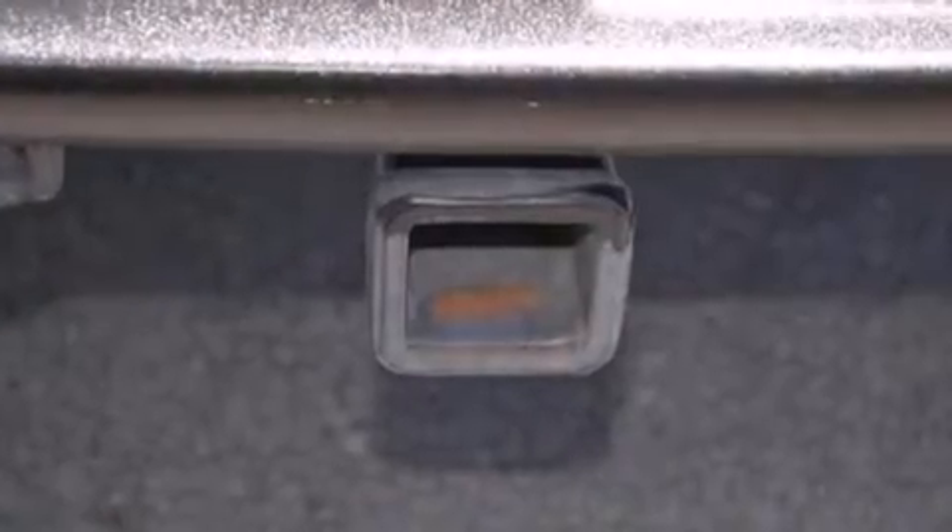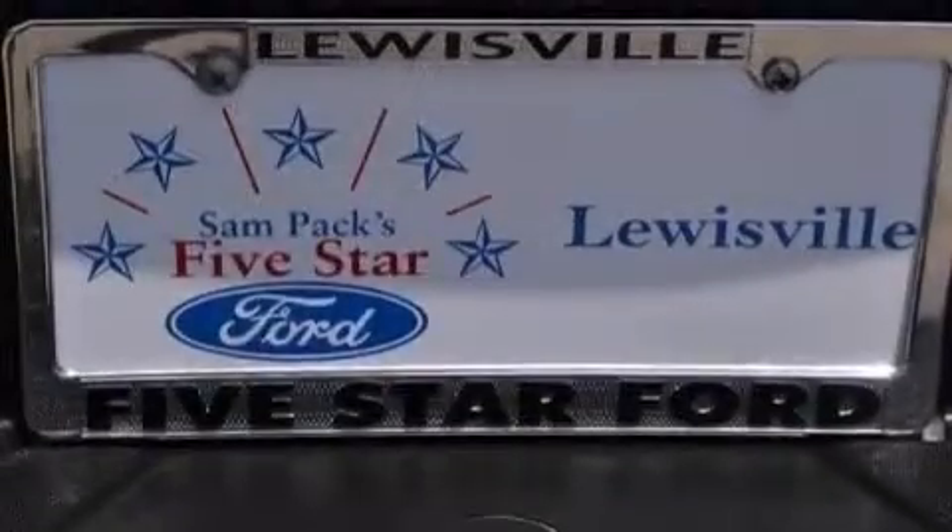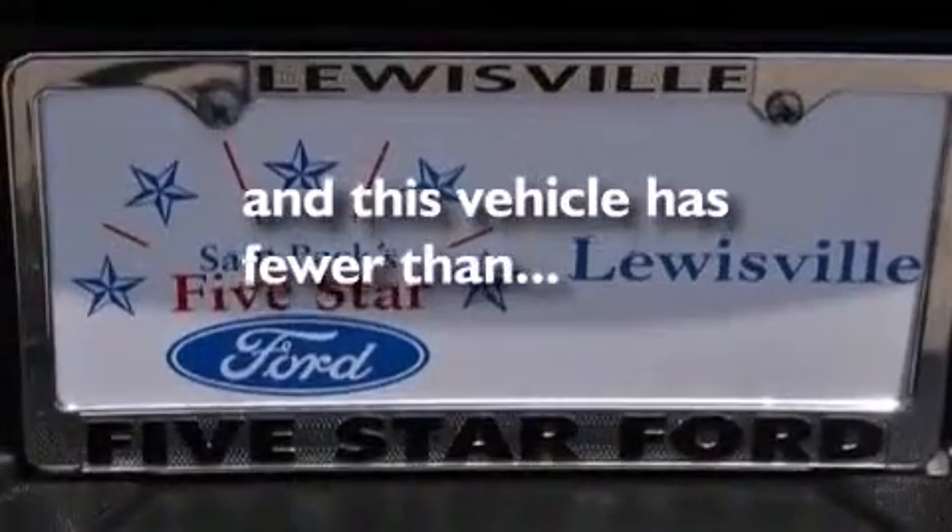Full power accessories, an external temperature gauge, four-wheel disc brakes with an anti-lock braking system, keyless entry, and this vehicle has fewer than 8,000 miles on the odometer.